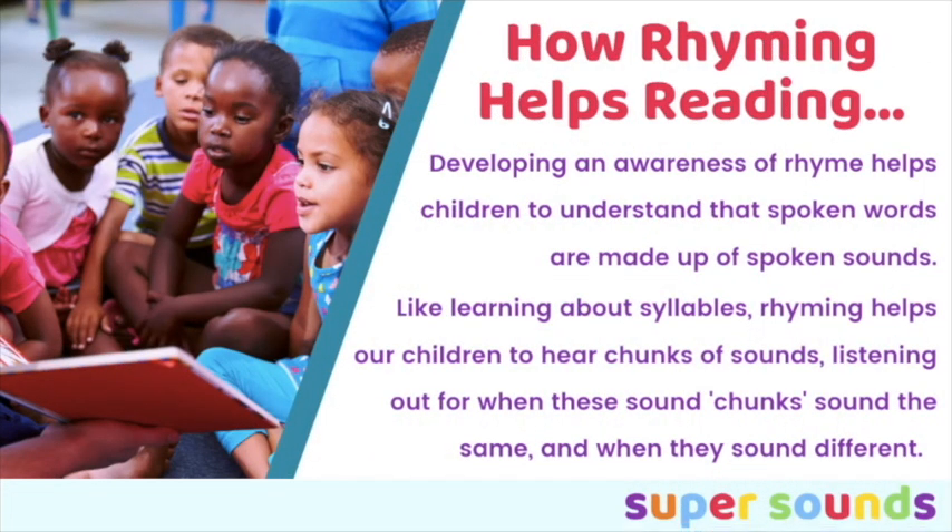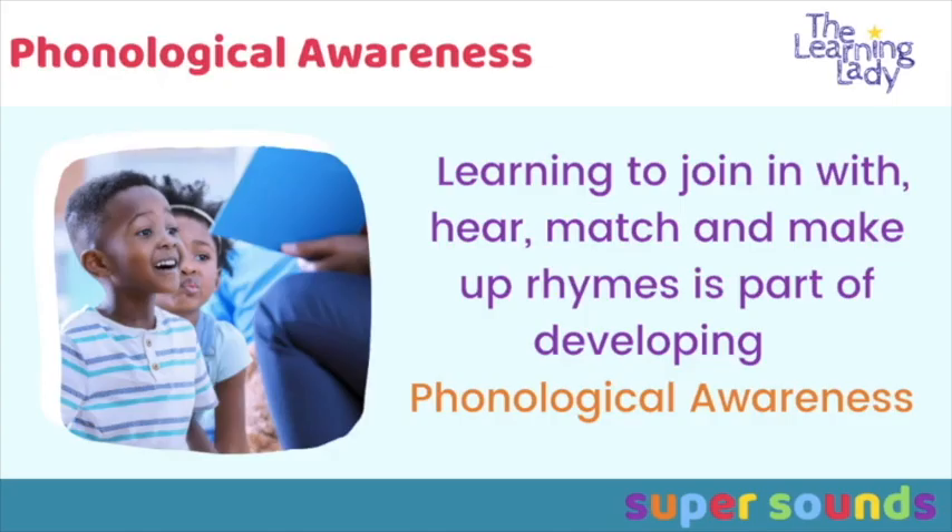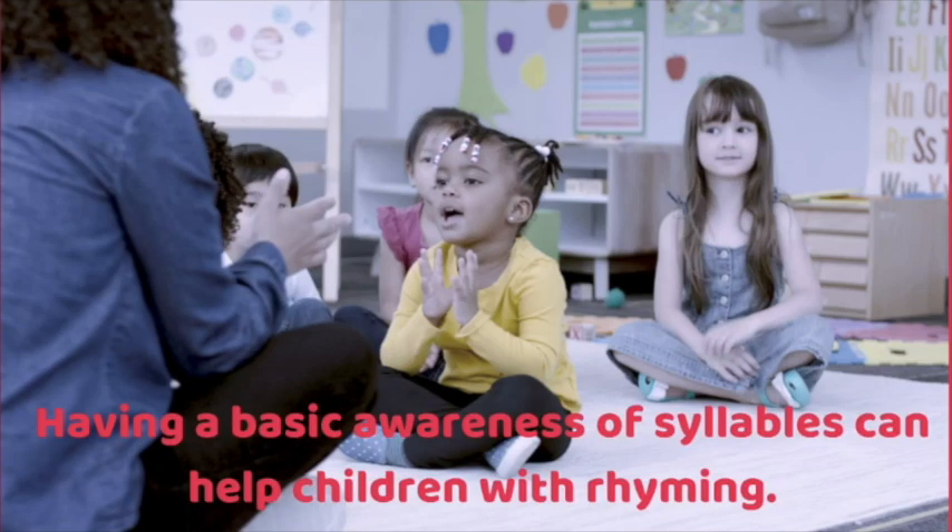So how rhyming really helps emergent readers is because developing an awareness of rhyme helps children to understand that spoken words are made up of spoken sounds. When they're rhyming, they're listening out for when these chunks of sound sound the same and when they sound different. Joining in with, hearing, matching and making up rhymes is part of developing phonological awareness.